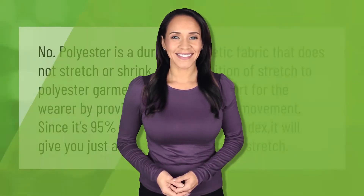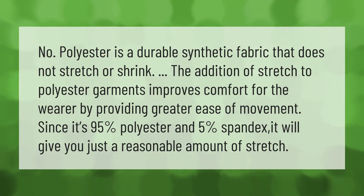Polyester is a durable synthetic fabric that does not stretch or shrink. The addition of stretch to polyester garments improves comfort for the wearer by providing greater ease of movement. Since it's 95% polyester and 5% spandex, it will give you just a reasonable amount of stretch.